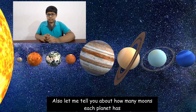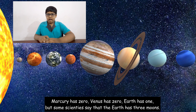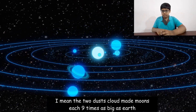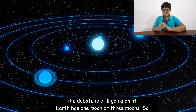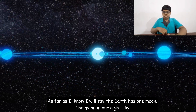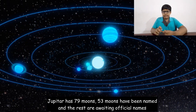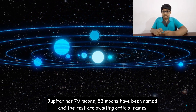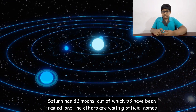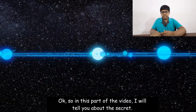Let me tell you about how many moons each planet has. Mercury has zero, Venus has zero, Earth has one — though some scientists say Earth has three moons, counting two dust-cloud moons. The debate is still going on, but I will say Earth has one moon. Mars has two moons. Jupiter has 79 moons, 53 named. Saturn has 82 moons, 53 named. Uranus has 27, and Neptune has 14 moons.